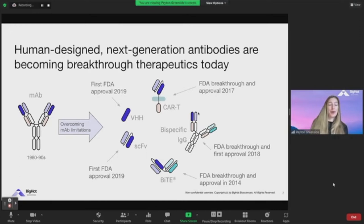As most of you well know, MAbs have probably been the biggest sellers and winners in the antibody therapeutic space, but they have quite a few limitations — not the least of which is they typically just bind one target. There are still some un-druggable targets for this format, and this has caused a set of human-designed next-generation antibodies to become breakthrough therapeutics today, and this is really where BigHat focuses its attention.